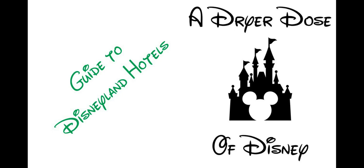On this week's episode, Jared discusses the Disneyland hotels and talks about their signature suites.